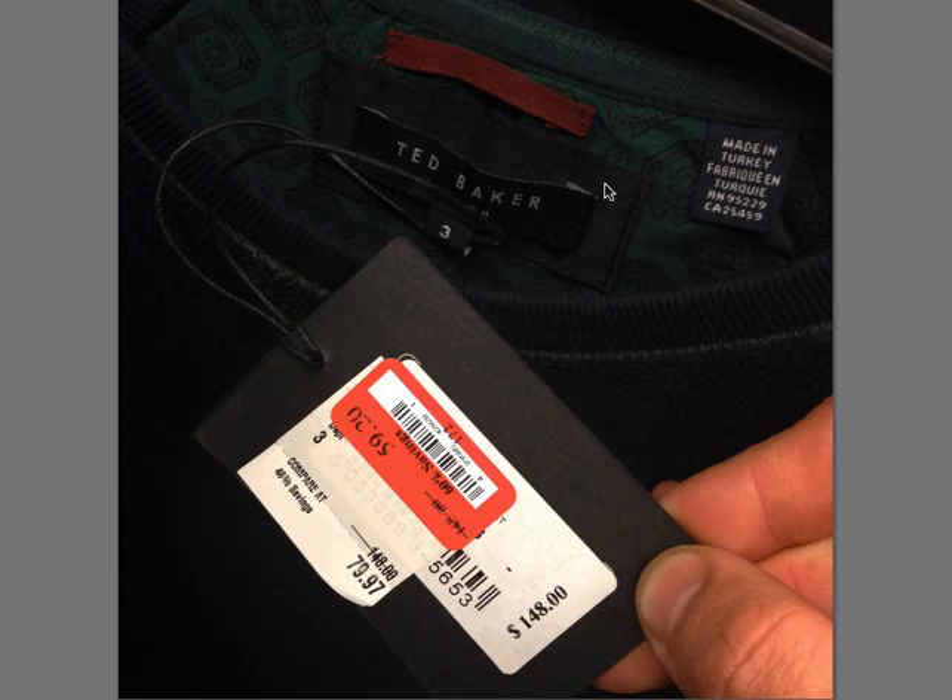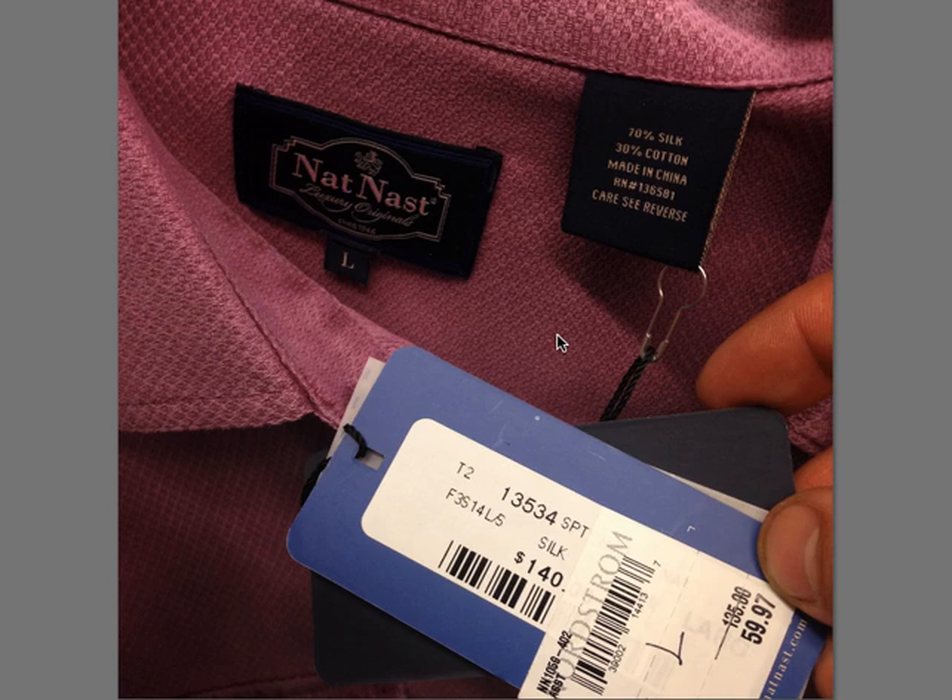The next brand is Ted Baker — this was a crew neck sweater as well, $148 retail. Then there's Nat Nast — I have never heard of this one. It's 70% silk, 30% cotton, $140. This was a three-button polo shirt. Be on the lookout for it.